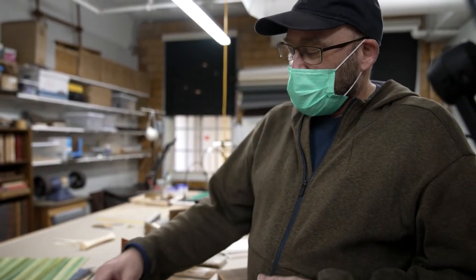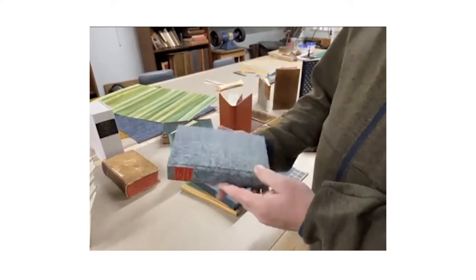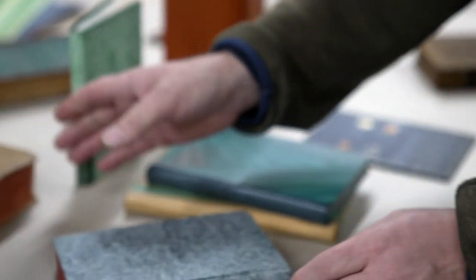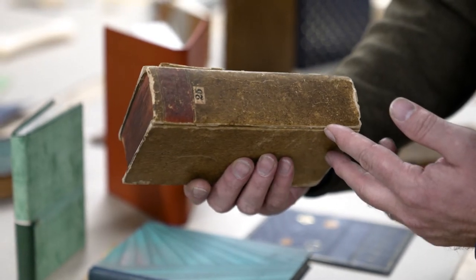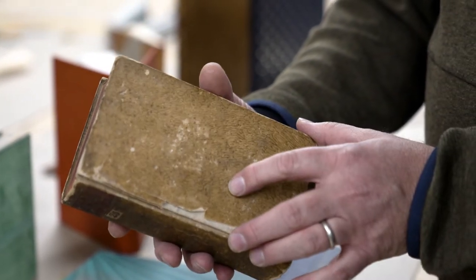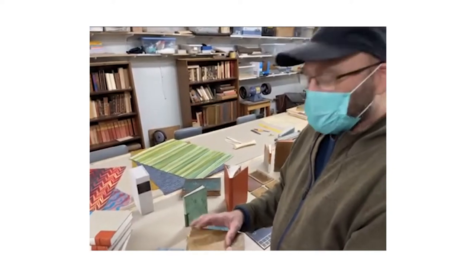When we come back from break we're going to get into some more historic bindings. This is a type of German-style paper binding — late 18th century, early 19th century. We're basing these models off a particular historic example from 1806. It's an interesting structure using simple materials. A lot of times people think of these books as being temporary, but this one definitely was not — we know because it's been trimmed, has edge decoration, and a lot of other features tell us this was meant to be the finished structure.